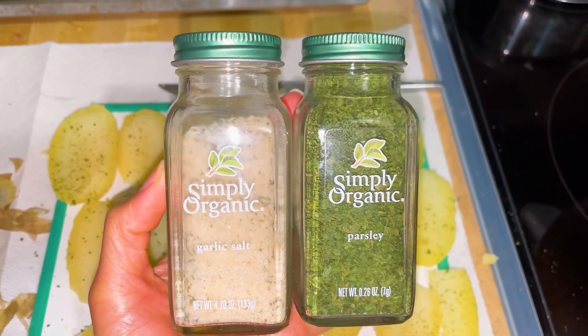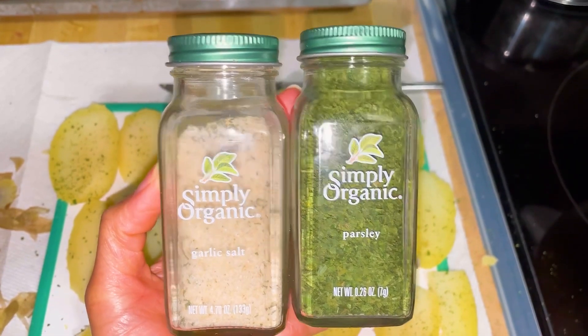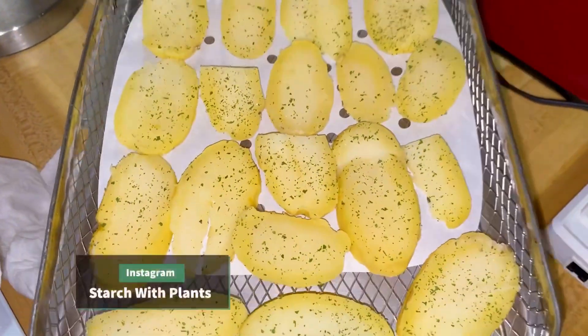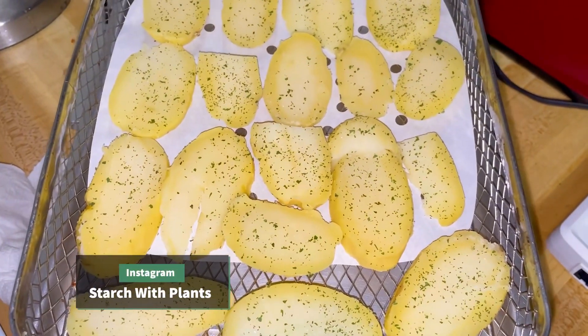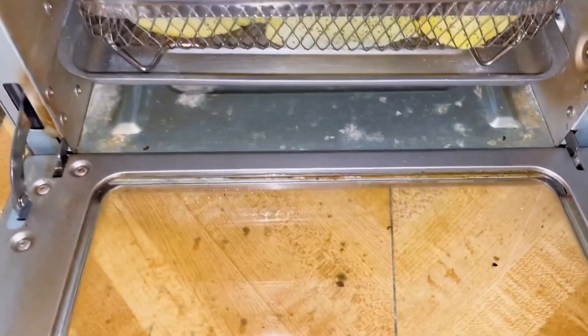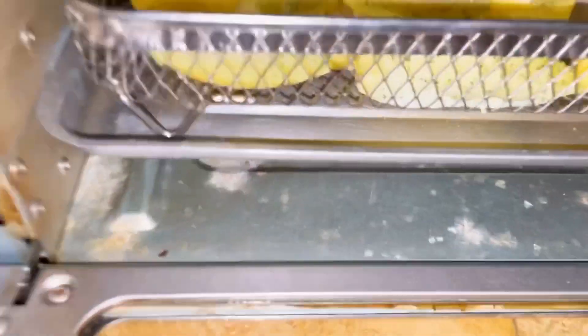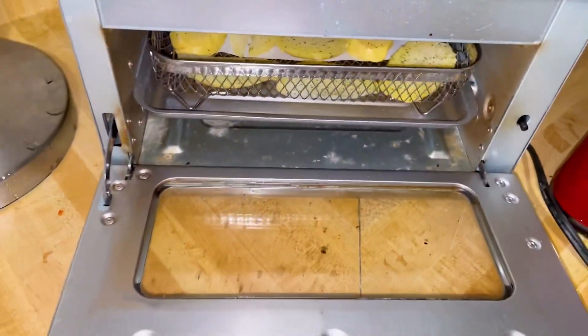These are the seasonings. I did a little bit of garlic salt and a little bit of parsley. So these are going into the air fryer. I usually do about 375. My air fryer really didn't get any cleaner, so if anyone knows how to get these things off please tell me in the comments.